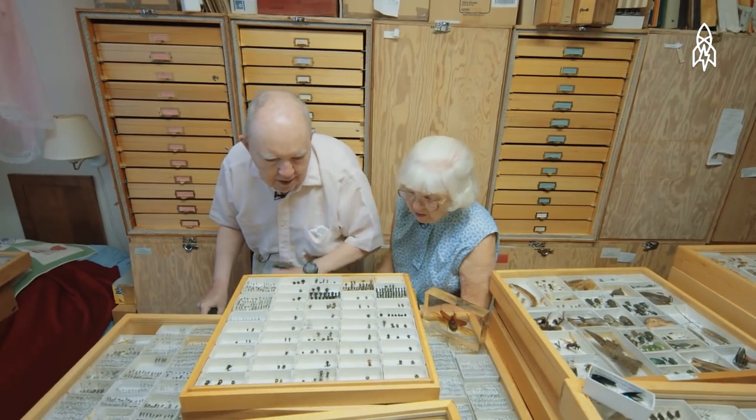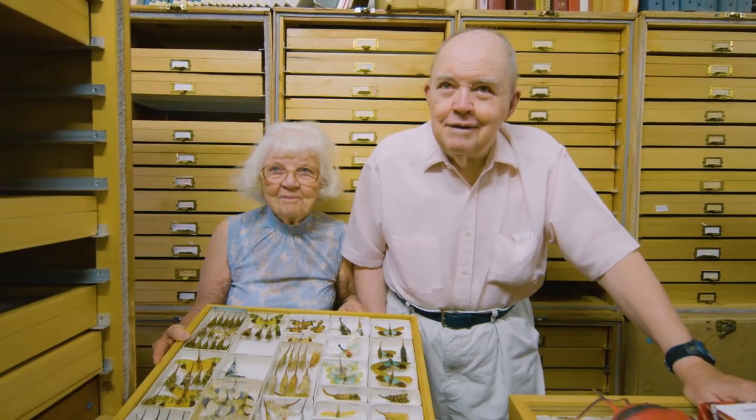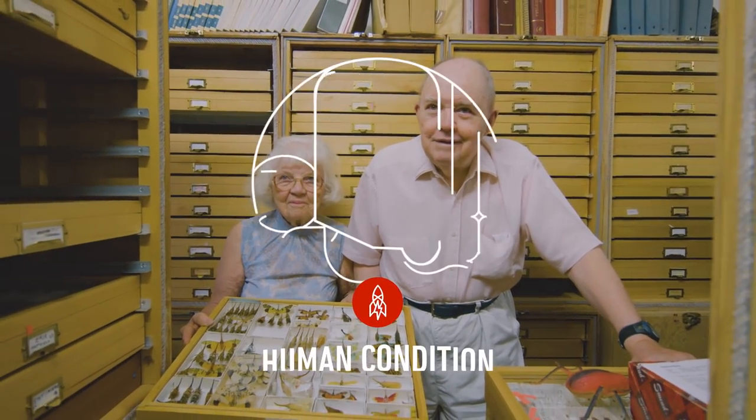Which one do you think is the prettiest? These two. I don't like that one. Lois has often taken note of the fact that a very large number of entomologists are divorced. What I recommend is, if you're going to be a taxonomist, a systematist, collect insects — get a spouse that is another entomologist.